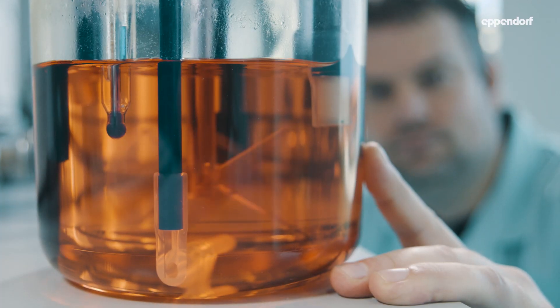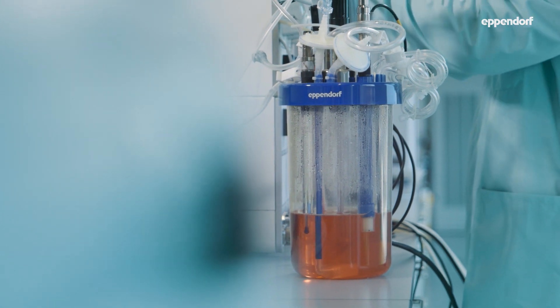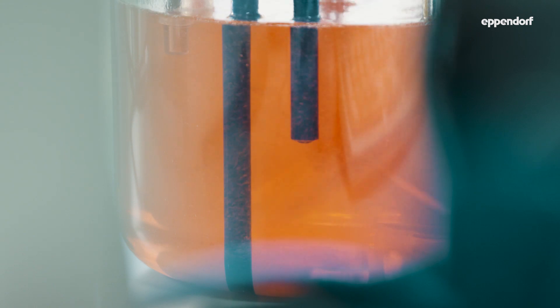A very unique feature of the Syverio is the mass flow control system, which allows highly accurate gas flows from small scale — a couple of hundred milliliters — up to 40 liters, with the same accuracy that will really allow you to downscale your bubble shear.